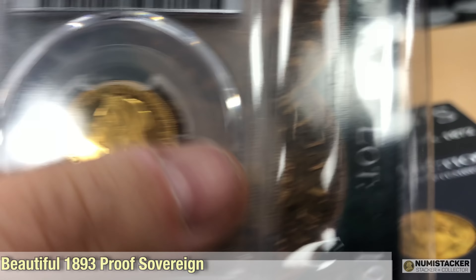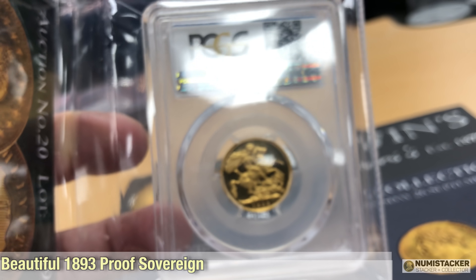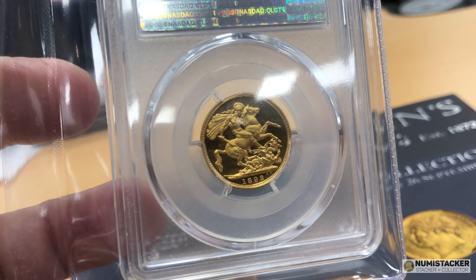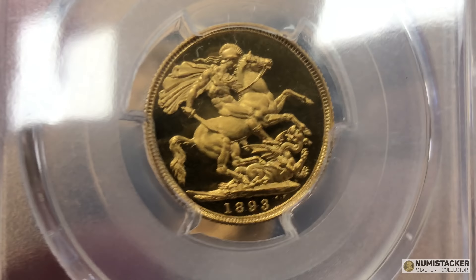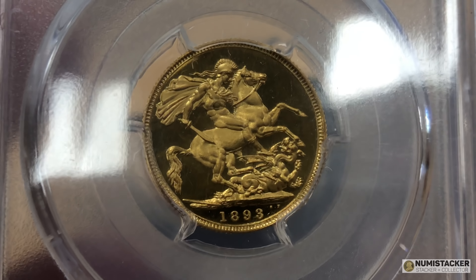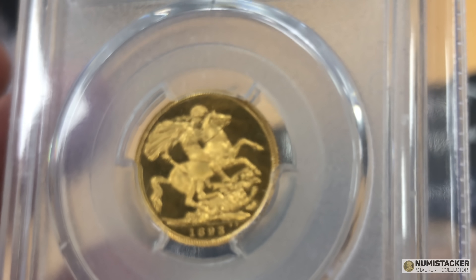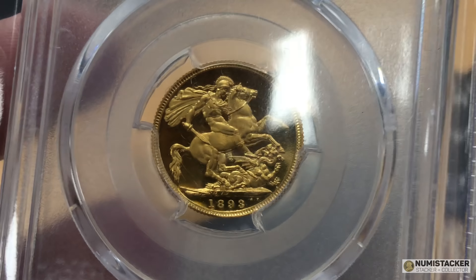1893 sovereign. This one is in exceptional condition — it's a Proof 65 coin, very, very nice. This is a coin that's on my buying list. I don't know what this one will go for, but we shall see. Very nice St George as well, lots of frosting. I think most people would be pretty happy with this coin in their collection.